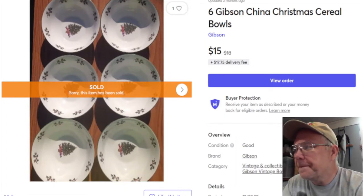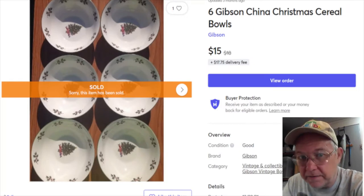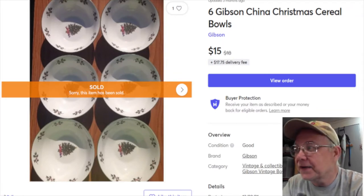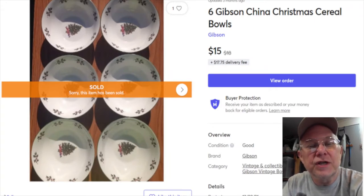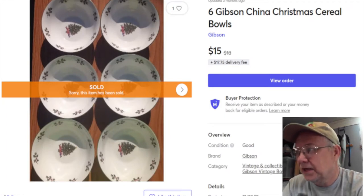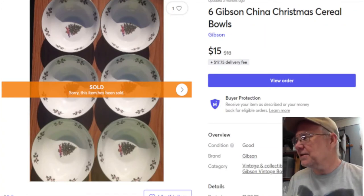Next are some Christmas bowls. I had these in a yard sale I held in 2016, and I haven't had another yard sale since then until just this past weekend. So 2016 is when I listed these, and six years later they sold January 1st for $15 plus shipping. My profit was $12.76. It's really cool when something that old finally sells.